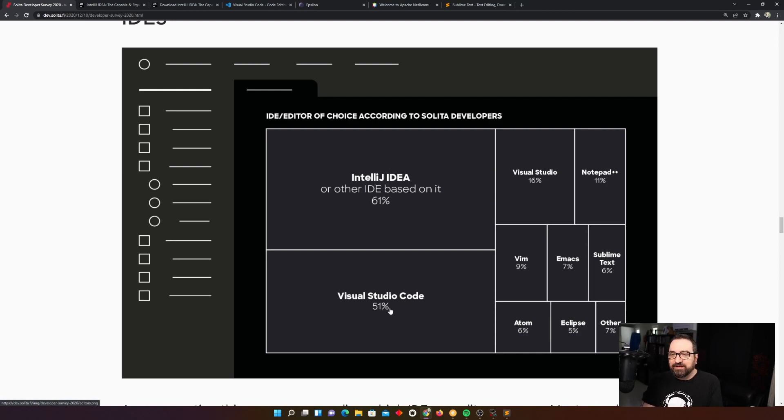61% had IntelliJ installed and preferred to use it. Then 51% were using Visual Studio Code. As you can see, these are not exclusive percentages — a lot of people have multiple tools on their machine. Some people prefer to write their own editors; I did that long back but it was not very productive.